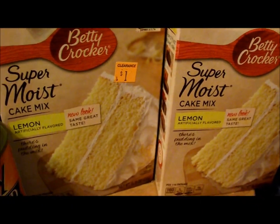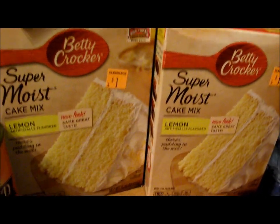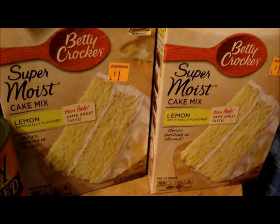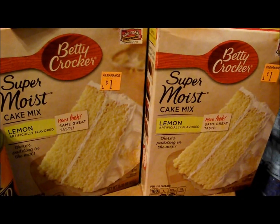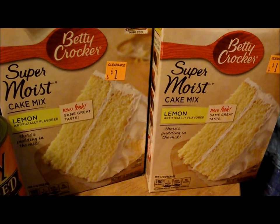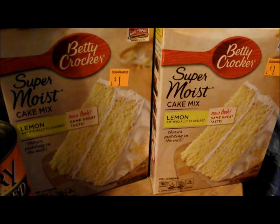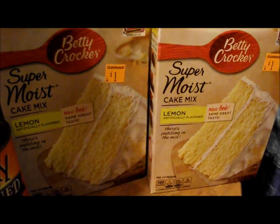And this lemon super moist cake mix — they were 50 cents after the extra deduction, and there's a dollar off of two coupons that you can print online, so those were free also. I got six boxes — you never know when you might need a cake mix, make someone a cake. Holidays are coming up, you know.